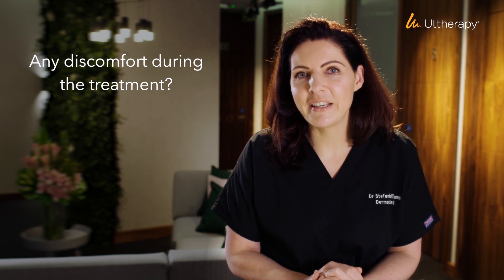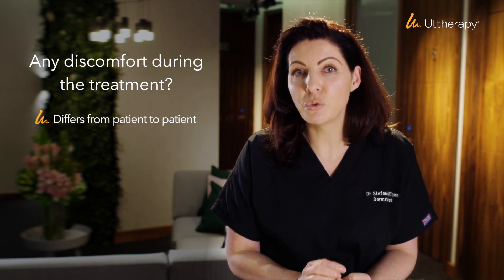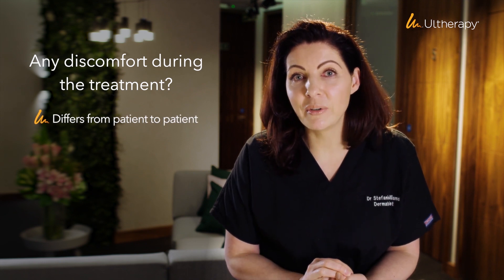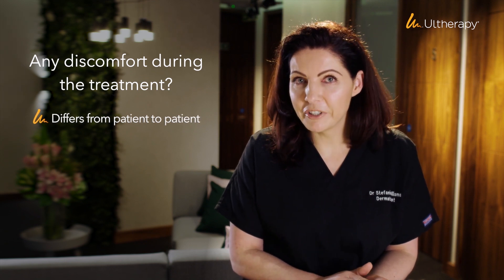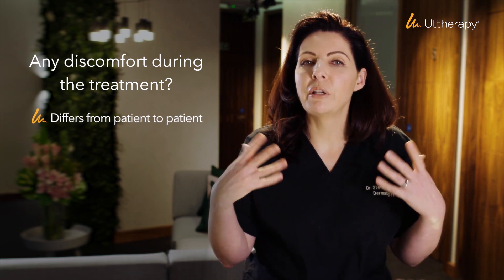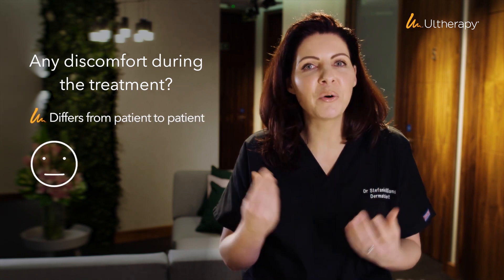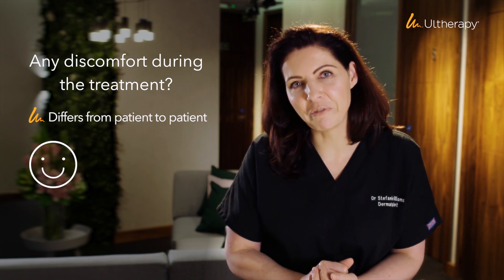The discomfort level of Otherapy differs very much from patient to patient. Some patients find it a little bit uncomfortable, while I have had some patients who literally fell asleep during treatment. However, for those who do find it uncomfortable, we offer natural cryostimulation, which means we will relax the patient and even stimulate endorphin — or happiness hormone — release just before we start the treatment, so it's in a nice, relaxing, and comfortable environment.